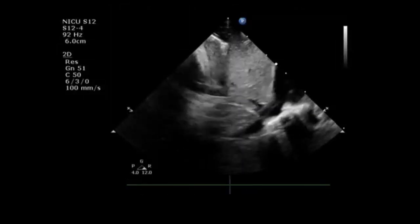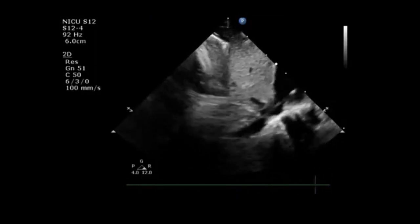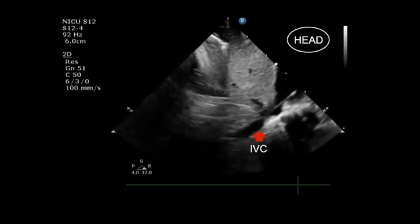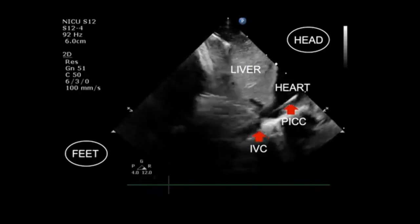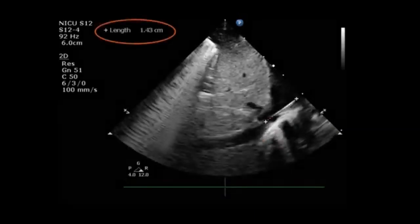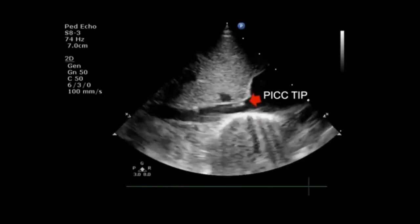Not only is placing lines under ultrasound guidance important, it is also very helpful to check PICC line tip position immediately after placement, as shown in this clip. This is a subcostal long axis view of the IVC, where the head of the patient is on one side and the feet on the other. Here is the heart and here is the liver. We can now appreciate the PICC line going beyond the IVC-RA junction, entering the right atrium. This gives us the possibility of measuring and adjusting tip position in real time until it reaches a satisfactory final position, potentially reducing radiation by decreasing the number of X-rays taken after placement.